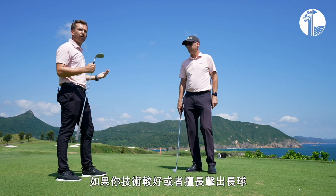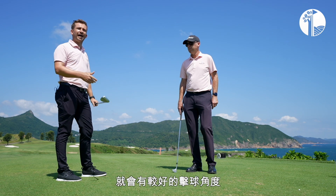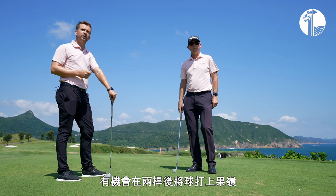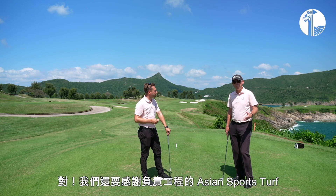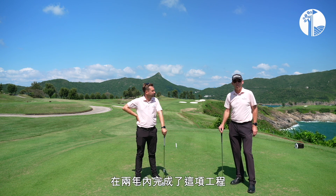If you were a good player, a longer hitter and you did manage to hit that side, you'd then have a slightly better angle to get down to the green if you managed to take it on in two shots. We also have a big thanks to our contractor Asian Sports Turf and Harley Crews, who did a great job during the renovation over the past two years.